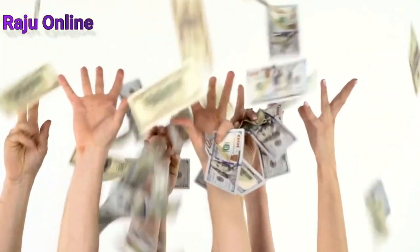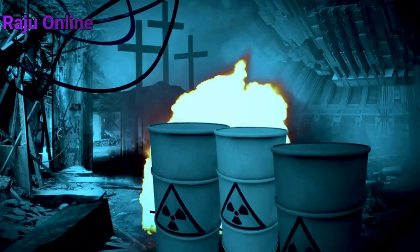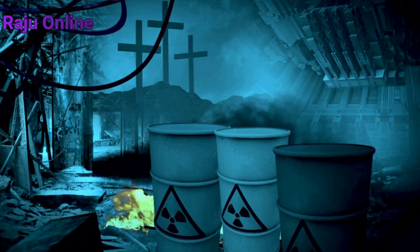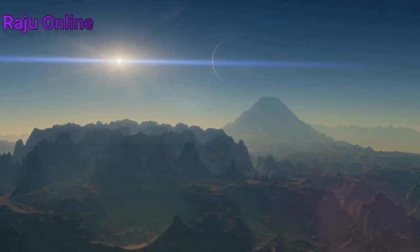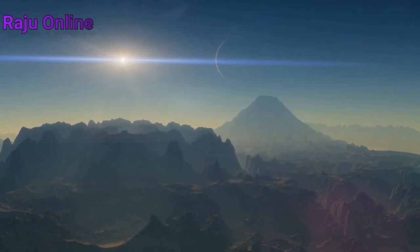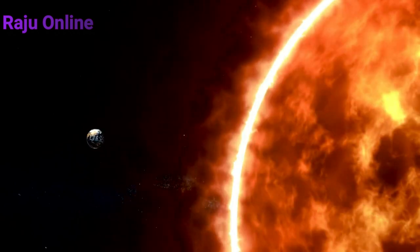Kepler-69c would be too hot to have liquid water on its surface if it were too close to its star, or little more than a freezing world if it were too distant. Kepler-69c orbits its star around 40% closer than Earth orbits the Sun — and that might indicate that it isn't a true super-Earth. It might be an enhanced Venus.